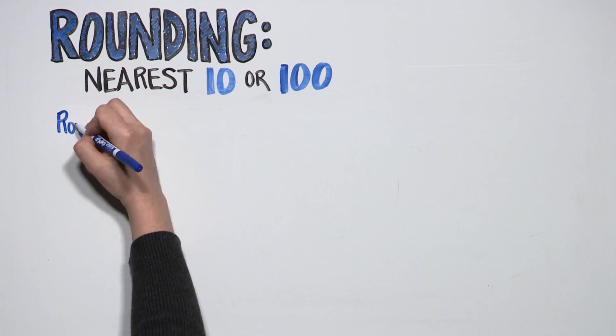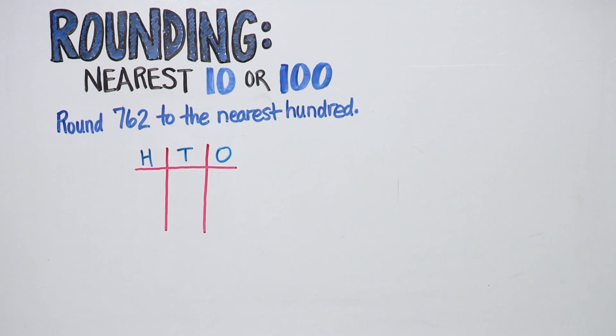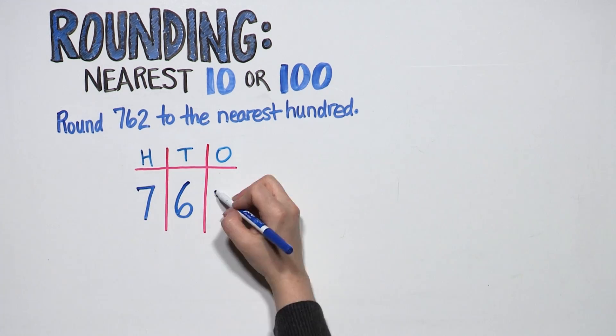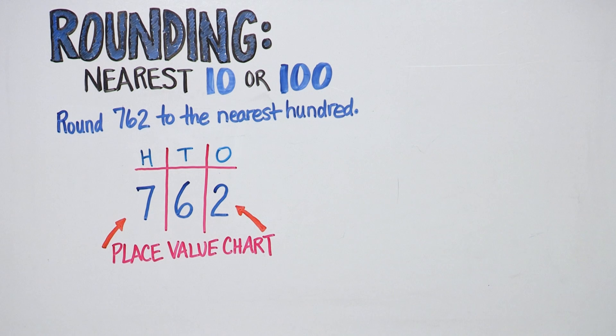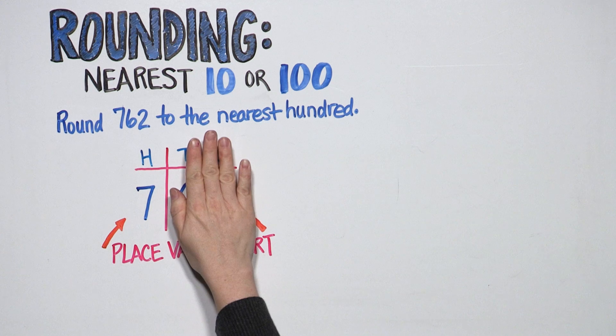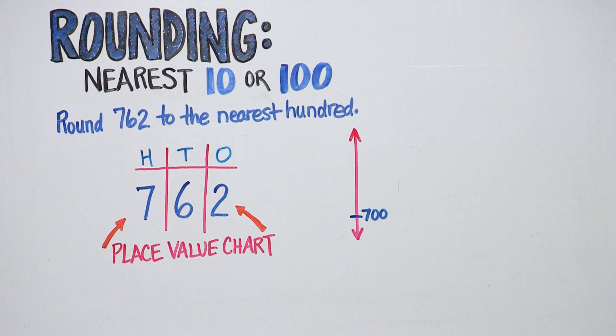Let's round 762 to the nearest hundred. Your child knows 762 is made up of seven hundreds, six tens, and two ones. Seven hundreds is seven hundred, so 762 will fall somewhere above 700 on the vertical number line.